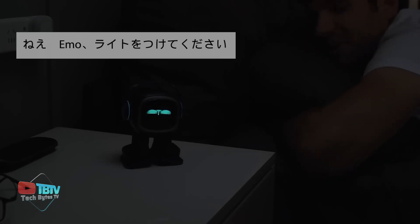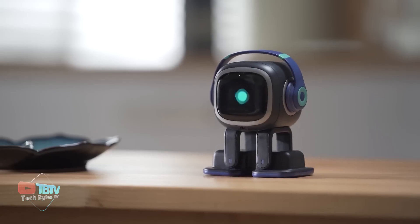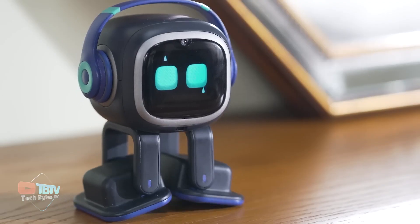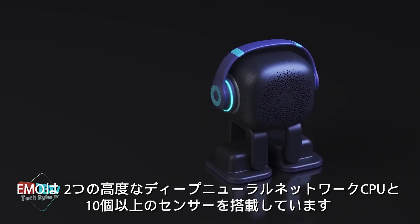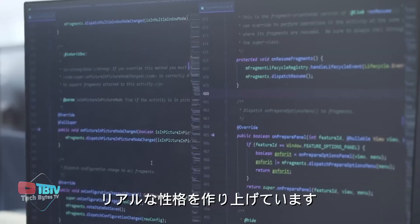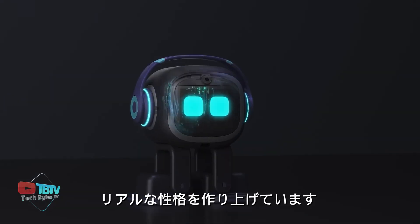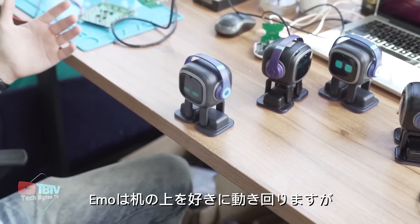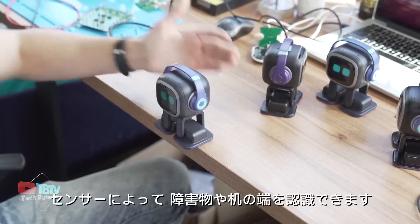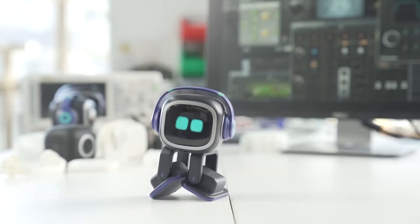Moreover, it can be a great helper as it wakes you up, turns on the light, takes pictures, and answers your questions, making it a truly lifelike pet on your desktop. The special thing about Emo is that it has a range of sensors and advanced AI algorithms that allow it to recognize and display emotions. It can convey various emotions through its facial expressions and body language, making it appear more lifelike and relatable.